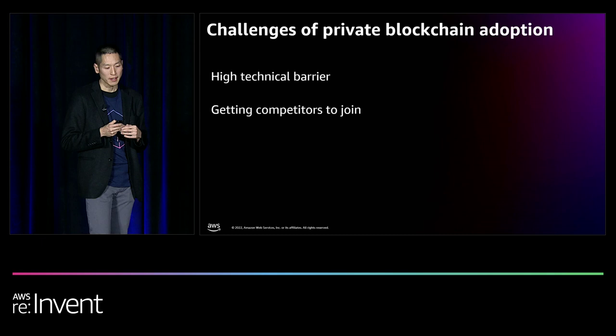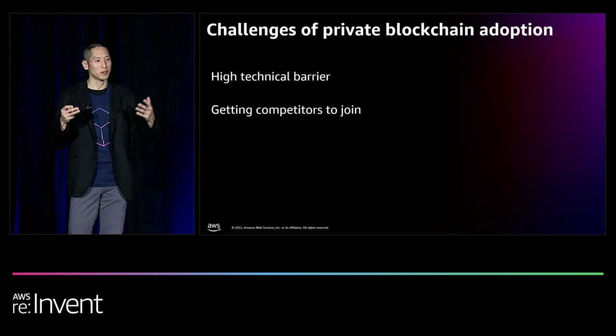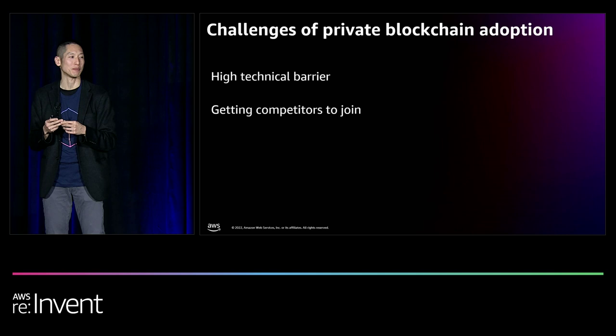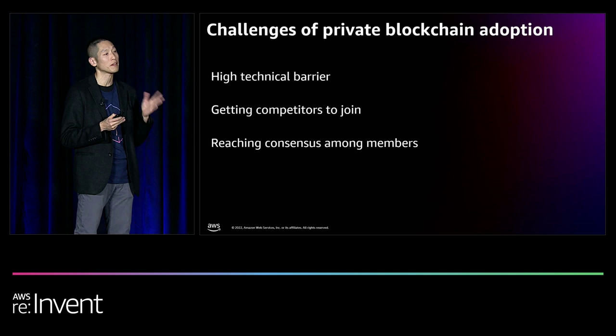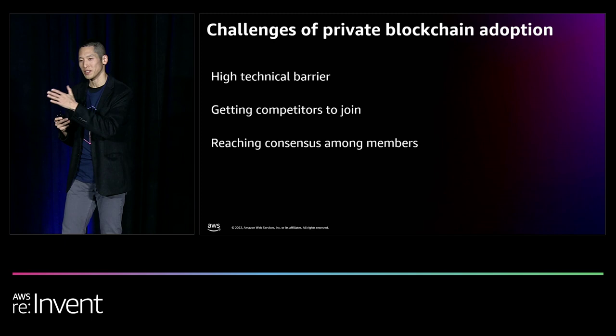Second, this is more of a human problem: getting your competitors to join the network you just created. Competitors are trying to operate cooperatively, but when one receives an invite to join your network, they may ask, 'Why can't you join my network?' This often holds back private blockchain adoption. Even after getting competitors to join, reaching consensus on maintaining technology and business logic is challenging — for example, if one peer wants to introduce a new pricing structure that affects all others.